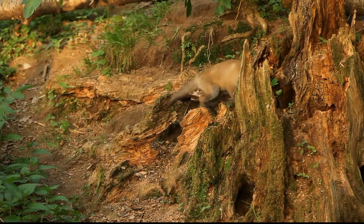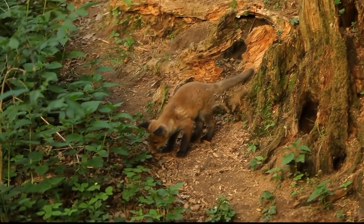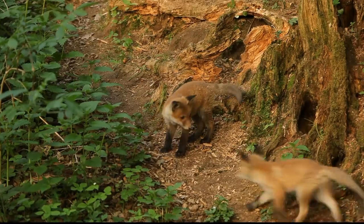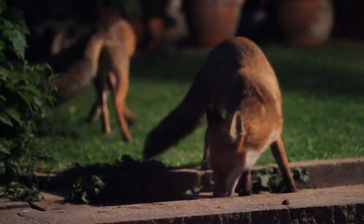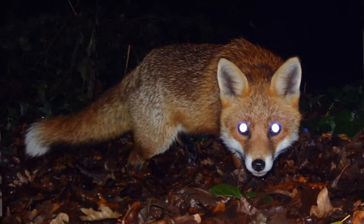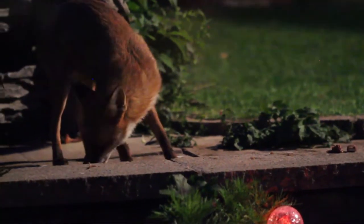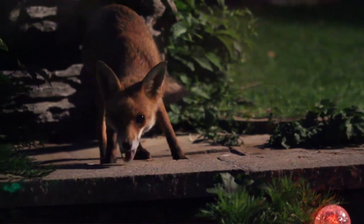Foxes are great nighttime predators because their eyes are specially adapted to night vision. Behind the light-sensitive cells lies another layer called the tapetum lucidum, which reflects light back through the eye. This doubles the intensity of images received by the fox. Their eyes glow green when light is shown into them at night. The fox does not chew its food; instead it uses its carnassial, or shearing, teeth to cut the meat into manageable chunks.